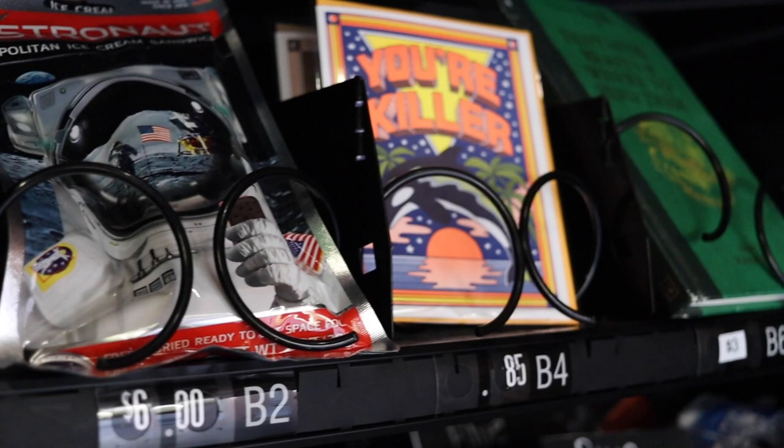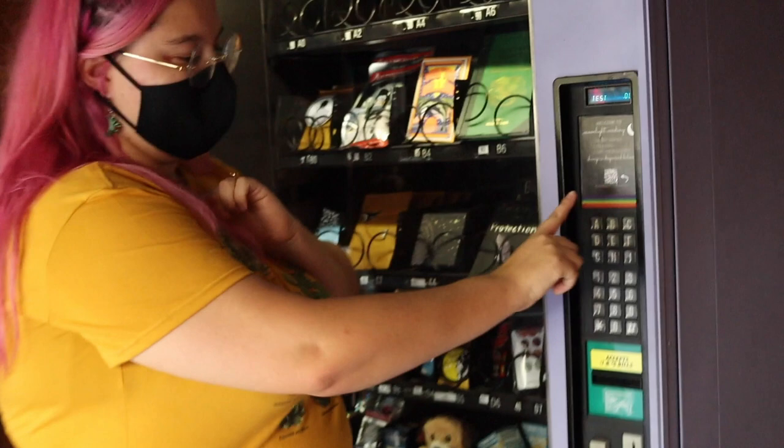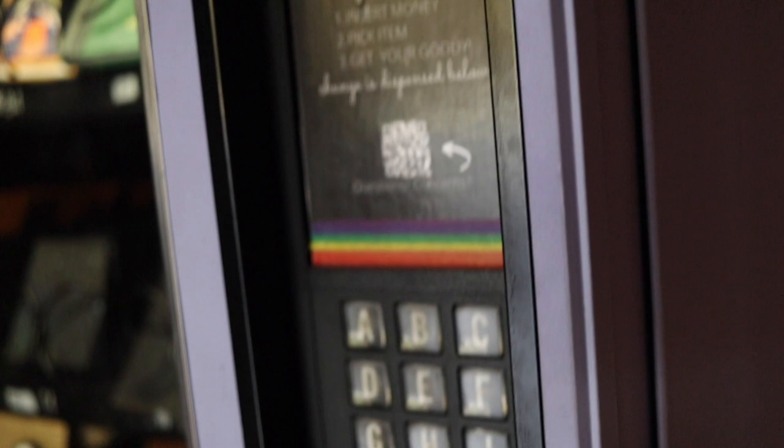So how you would use the machine is first you would insert the money right over here, and then you pick your item. So let's pick B8 — you go B8, and then it just dispenses and you'll be able to get it all right over here, and then you'll have your little goodie.